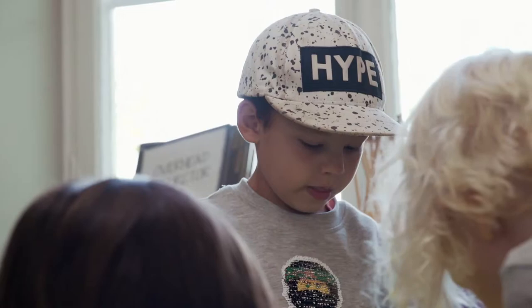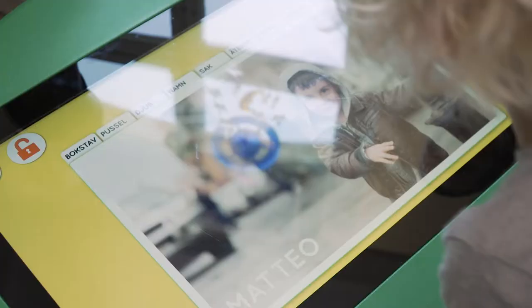Should I do one? Nice. What do you want to do, Mathio?